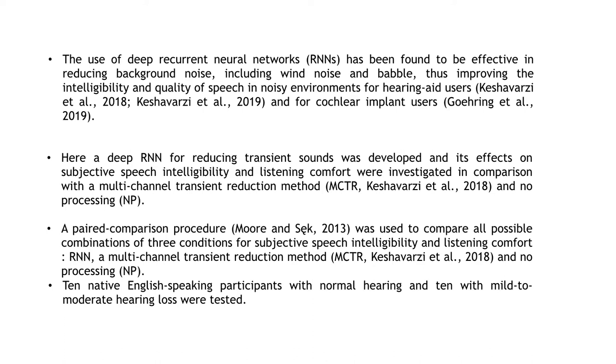The three conditions included RNN, a multi-channel transient reduction method, and no processing. We tested 10 native English-speaking participants with normal hearing and 10 with mild to moderate hearing loss.